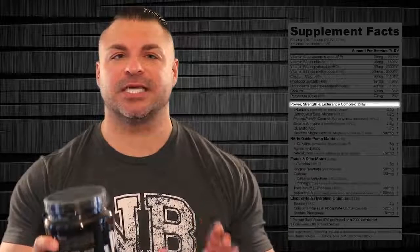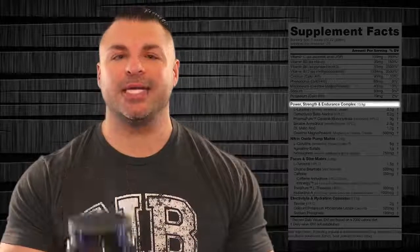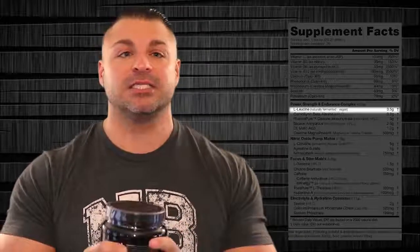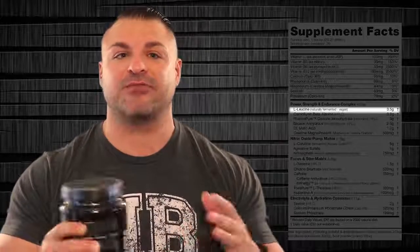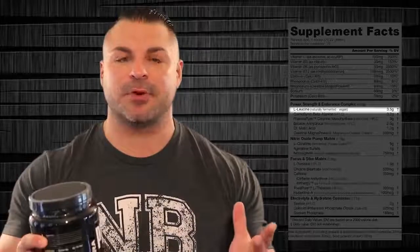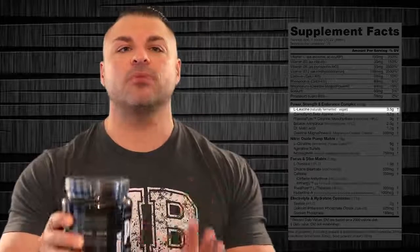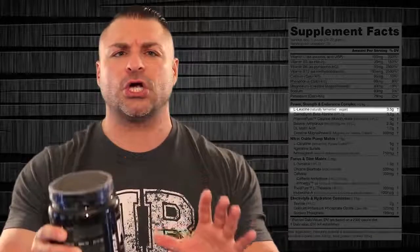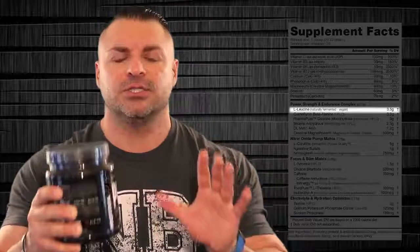Let's get into the heavy hitters of this pre-workout. First, you're going to see the power, strength, and endurance complex — 13.9 grams. The first item is L-leucine, 3.5 grams. This is vegan and naturally fermented, very high quality. This is a great branched-chain amino acid — it's the only BCAA that cannot be used for energy and is solely used for turning protein into muscle.